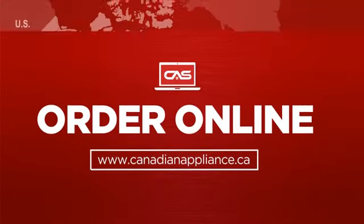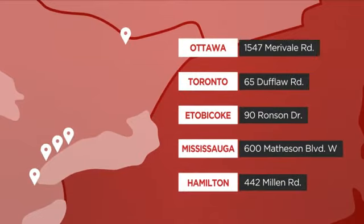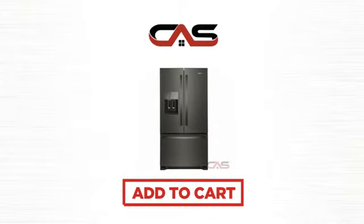Order online, or get it at one of our showrooms in Canada. Or just talk to one of our appliance experts. So click to order now, or check out our hot deals at Canadian Appliance Source. We'll see you next time.